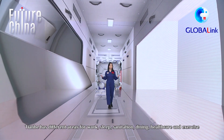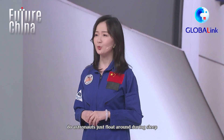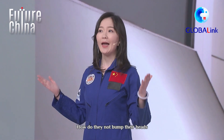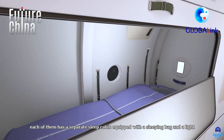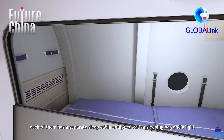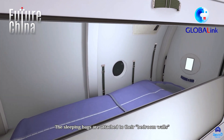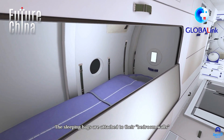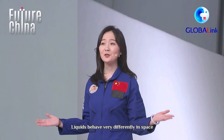Tianhe has different areas for work, sleep, sanitation, dining, housekeeping, and exercise. As there is no gravity in space, you might be wondering: do astronauts just float around during sleep? How do they not bump their heads? Actually, each of them has a separate sleeping cabin equipped with a sleeping bag and a light. The sleeping bags are attached to their bedroom walls to avoid them from floating away and knocking into objects.